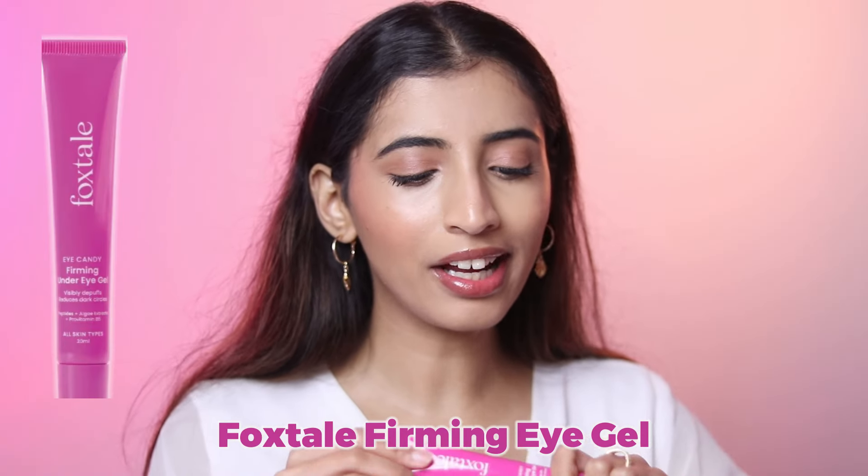Next up we have the firming eye gel, and in eye gels this is my favourite. This is 575 rupees. It has a metal tip applicator that is so cooling — you just keep it in your fridge for two minutes and then apply it. You are going to love this. It is perfect for all skin types and it visibly reduces the puffiness of your under eyes and gives you a cooling sensation.